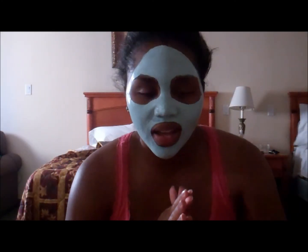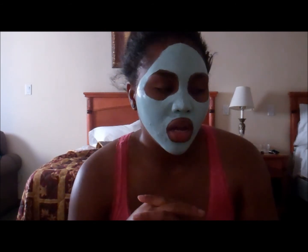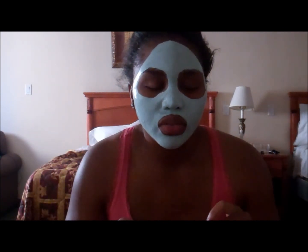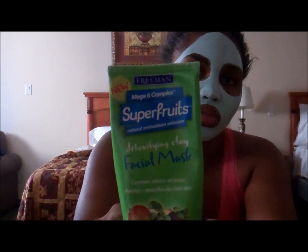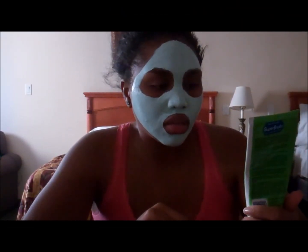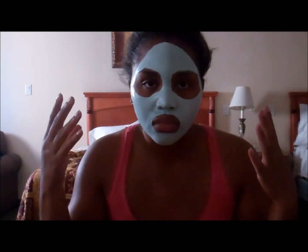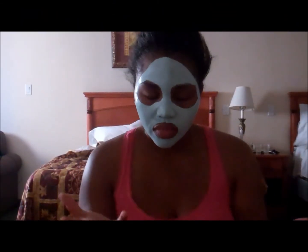Hey guys, I'm back. I know I look really crazy right now, but it's all for a purpose, I promise. So this time I'm doing a little bit of a tip thrown in there. What I have on my face right now is this — Freeman's Super Fruits Detoxifying Clay Mask. It was only like four dollars at Target. It smells really good and does a really good job of bringing out impurities hiding in your pores and bringing some circulation to your face.